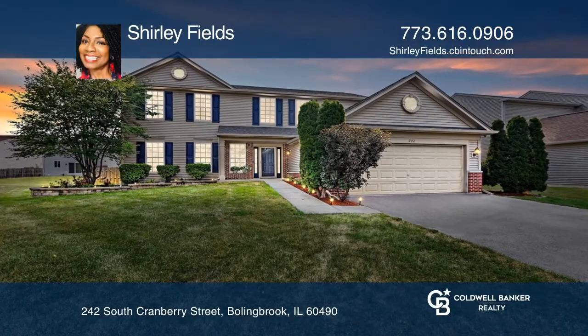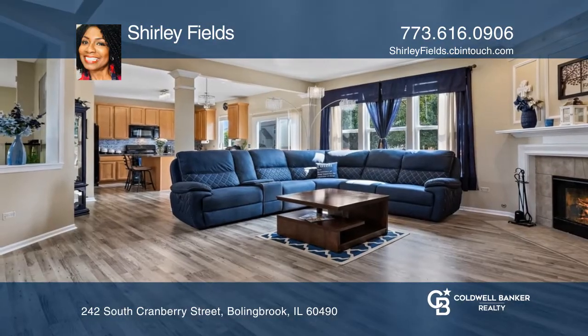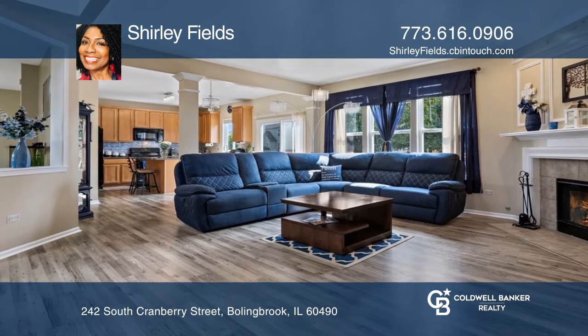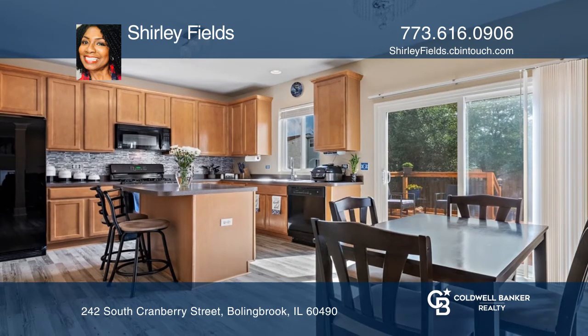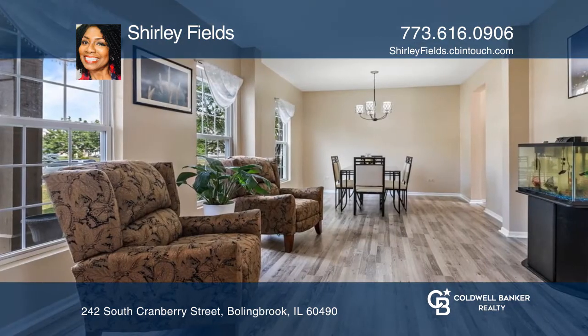Welcome to this immaculate and beautiful updated four-bedroom home that features an open-concept floor plan and fresh paint. Enjoy the backsplash in the kitchen and laminate flooring on the main level.